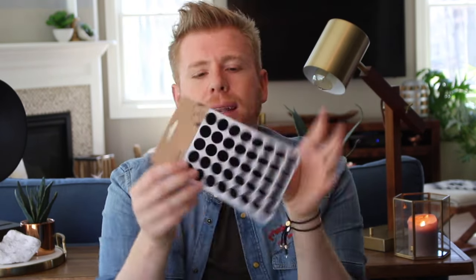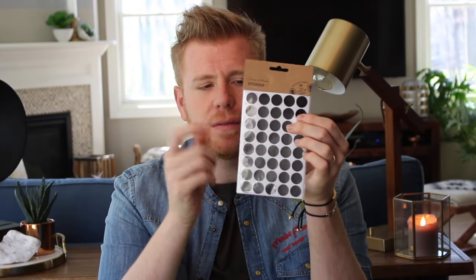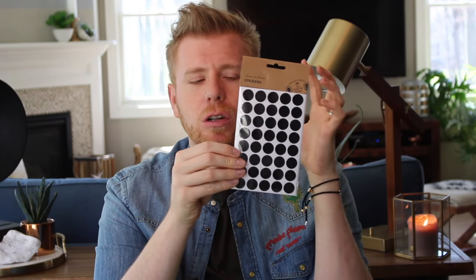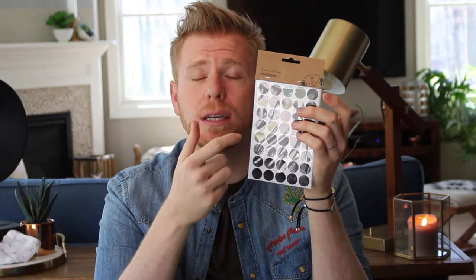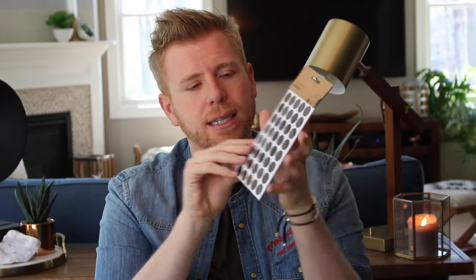Next I bought this set of dot stickers — I actually bought three packages of these. They're just simple black, but I could see these doing really well in a bullet journal or any planner with a gold pen to mark numbers or special little notes. I just really like the idea of that black dot with gold pen on it.